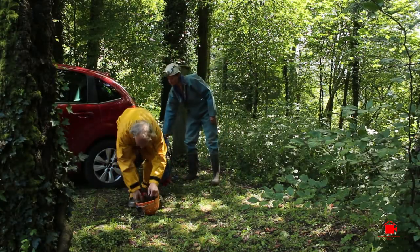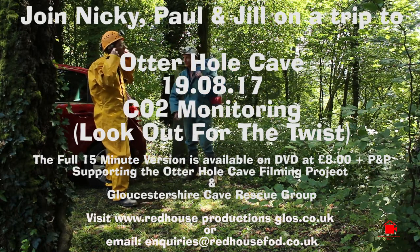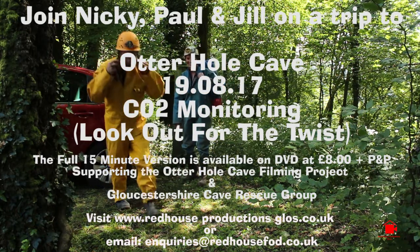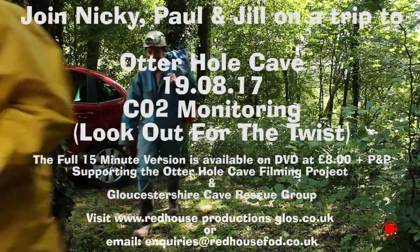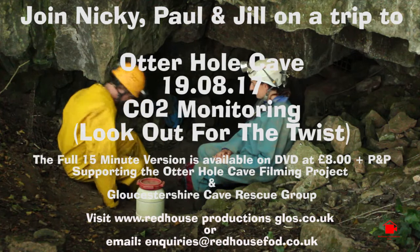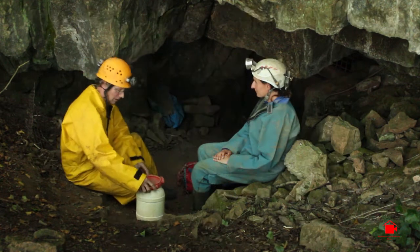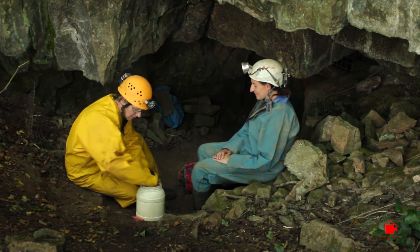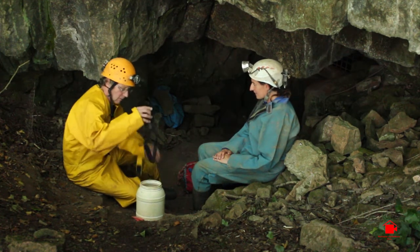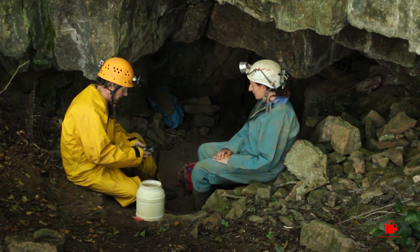Right, let's get going. You all right with that bag? I bet this makes a change not to be carrying too much. Well, we've made it down to the entrance. I'm pretty warm. I'll get the meter out and we'll get it set up and see what the reading is.